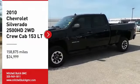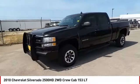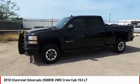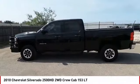Come test drive the 2010 Silverado 2500 HD. This pickup truck pulls unlike any other and is priced below $25,000. Here are some of this vehicle's great options.